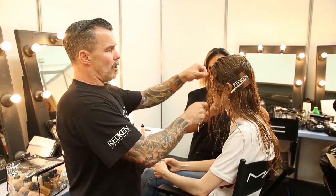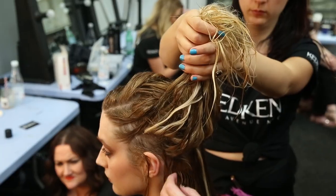Just before they walk, I'm going to take some shine flash, which is a shine spray, and I'm going to spray every girl down so that she's super high shine glassy.